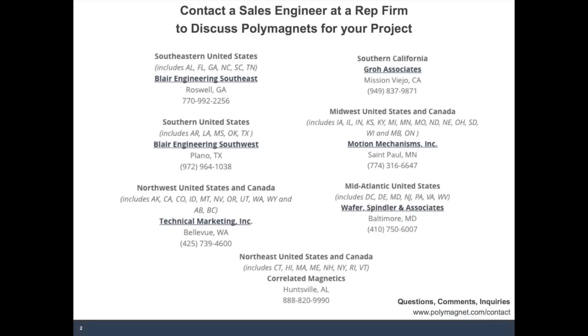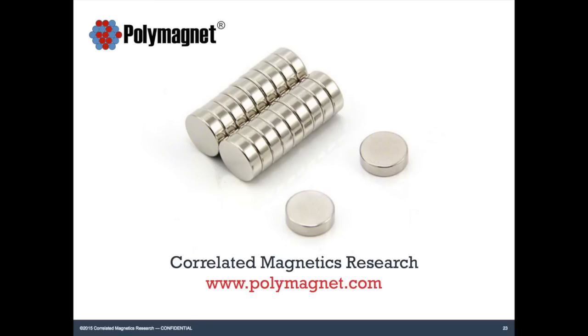It appears that almost everyone who started on the webinar is still on, but we are now out of questions. So that's it for today's webinar. If you'd like to get in touch with us, please feel free to either email us using the address on your screen or visit the contact page on our website, which is polymagnet.com. On behalf of Correlated Magnetics, I would like to thank you for attending and I hope you have a good rest of your day. Goodbye.